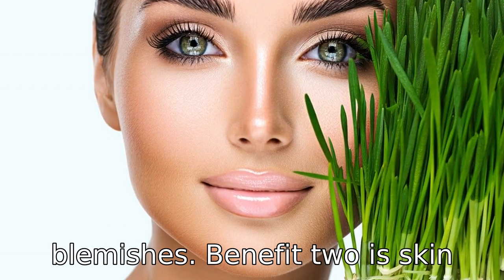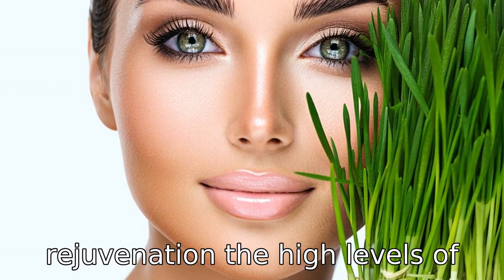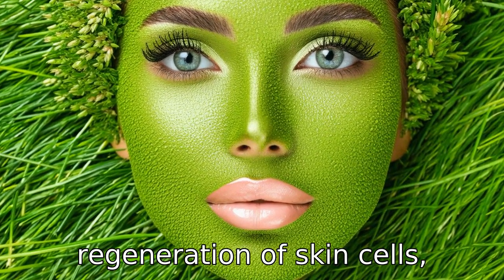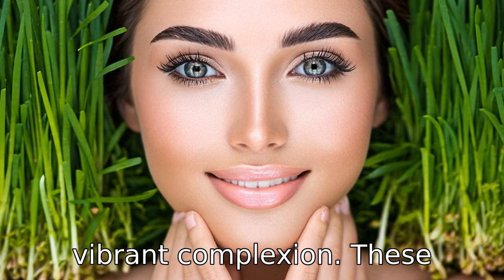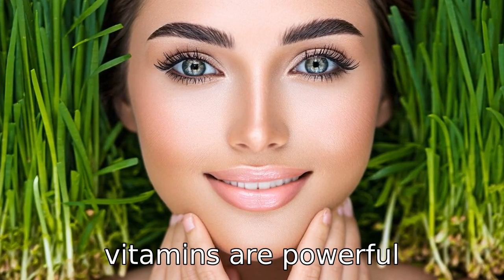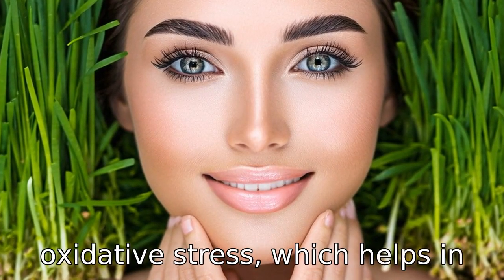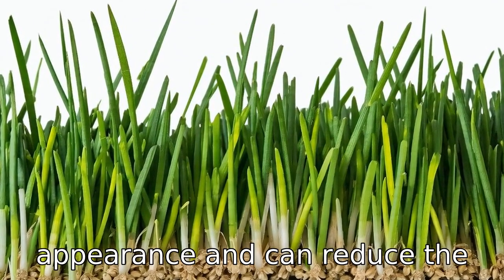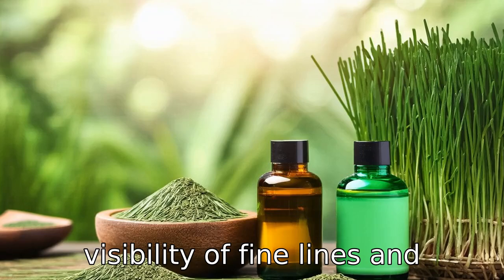Benefit two is skin rejuvenation. The high levels of vitamins A, C, and E in wheatgrass promote the regeneration of skin cells, leading to a fresher, more vibrant complexion. These vitamins are powerful antioxidants that combat oxidative stress, which helps in maintaining the skin's youthful appearance and can reduce the visibility of fine lines and wrinkles.